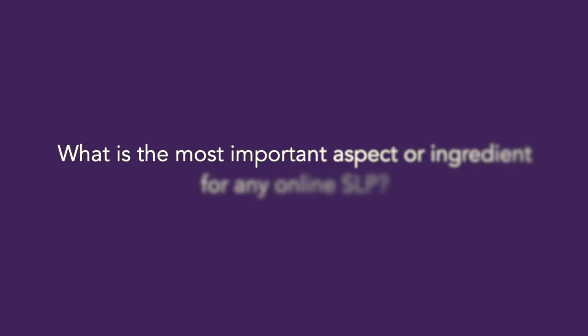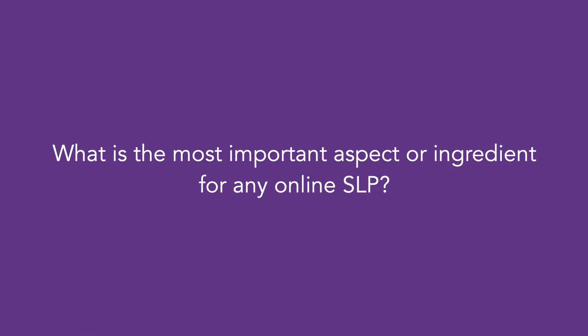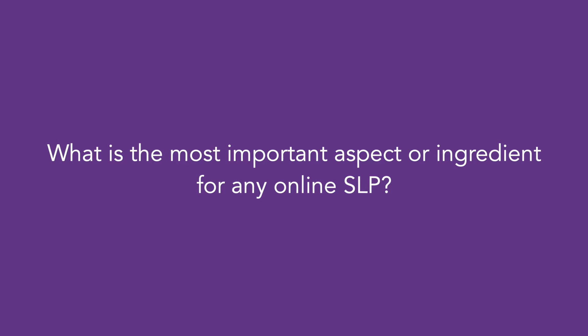Being able to rewind the videos and listen again to get a bit more clarity and wrap your head around the concept — that for me has been quite enjoyable. In my opinion, one of the biggest things for online SLP-type programs is the fact that it needs to be very well thought out and well structured.